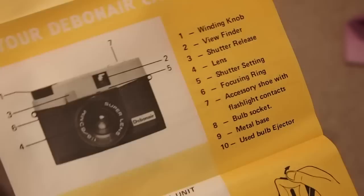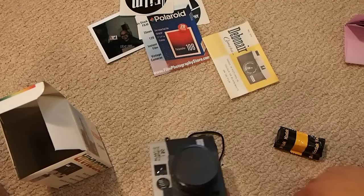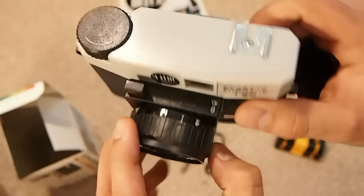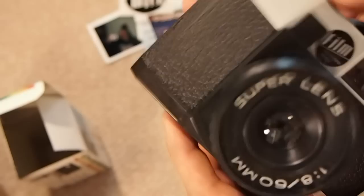Here's the instruction manual — very basic. It has a winding knob, viewfinder, shutter, lens, and shutter release, that's pretty much it. I don't think I need instructions on how to use a 120 film camera. The camera comes with a lens cap. There's a distance scaler that moves — that's how you focus. There's a little tiny line you can barely see: portrait, group shot, and infinity. The shutter sounds really cool.